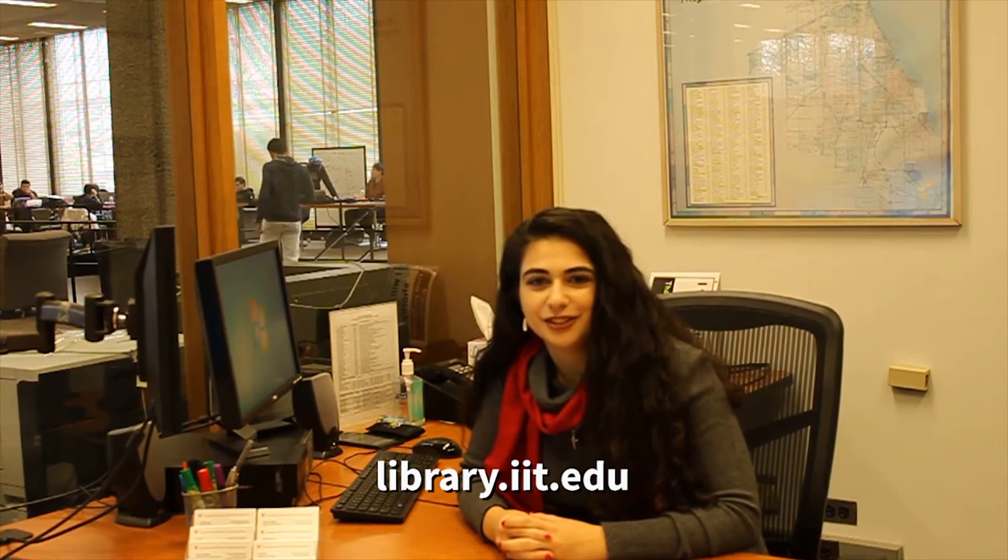So we've come to the conclusion of our library tour. I hope you enjoyed your time with us. If you'd like to learn more, please visit our website at library.iit.edu. Take care!